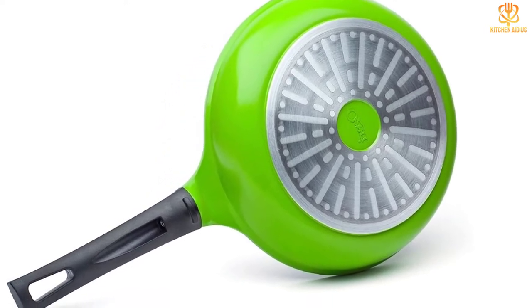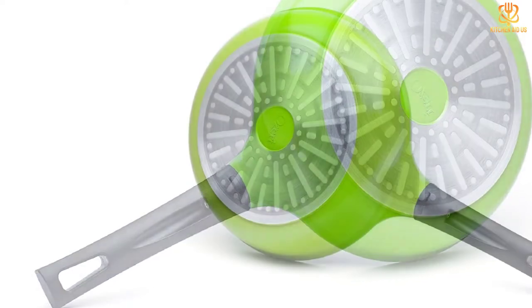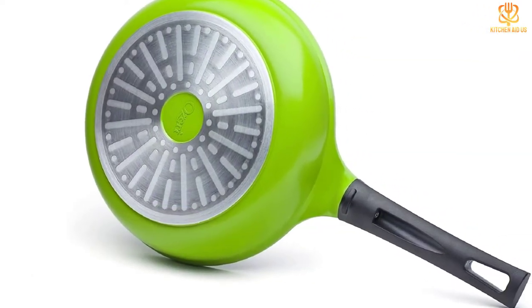Ozeri's Green Earth Collection includes a 12-inch wok and three sizes of frying pans — 8-inch, 10-inch, and 12-inch — with accompanying lids sold separately.